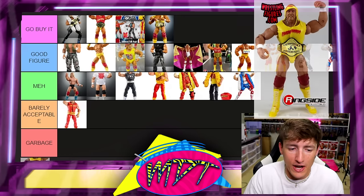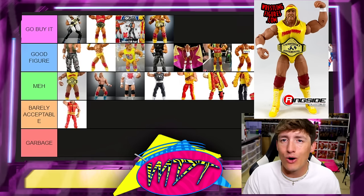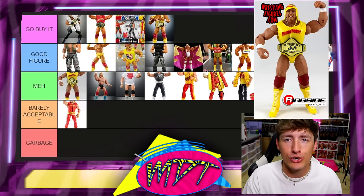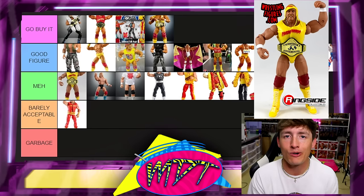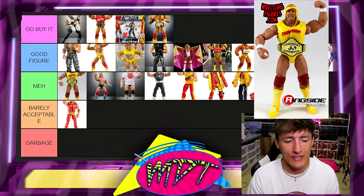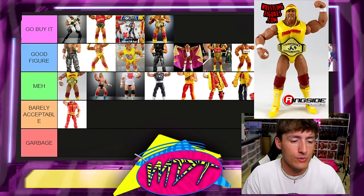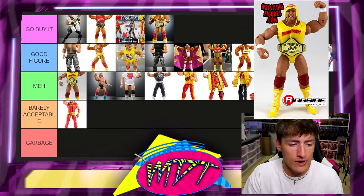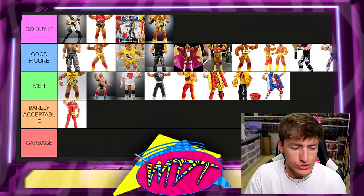Next up is the Defining Moments Hulk Hogan, and I'm putting this in meh. Don't think you need it. They've made way better versions of this Hulk Hogan and there's many on this list — this is the worst of those. It's not a bad figure, it is what it is. If you want it, you want it, but I don't think it's going to shatter the stratosphere.